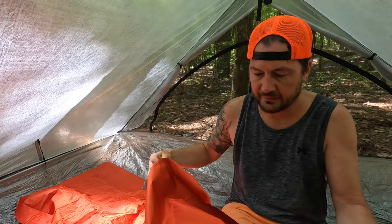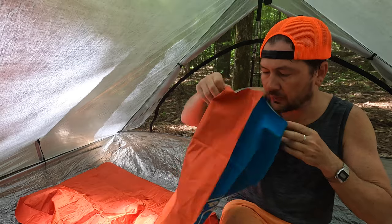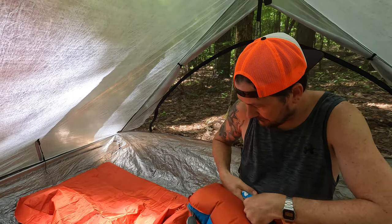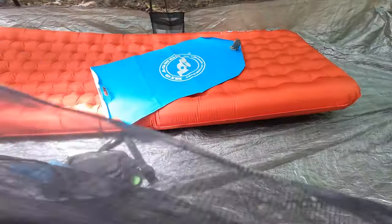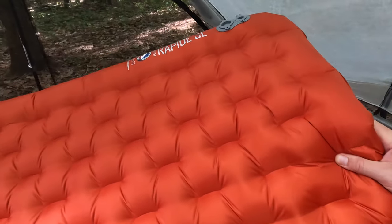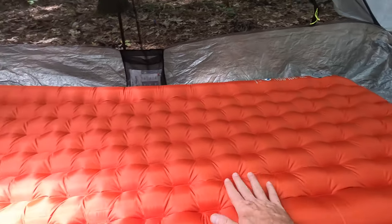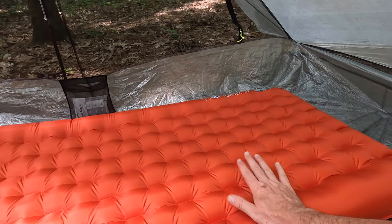You open it up and pull it up to inflate. As you can see, this is a nice wide pad in terms of thickness — 25 inches wide and 72 inches long. First time ever sleeping on this tonight, looking forward to a nice luxurious sleep on this one.